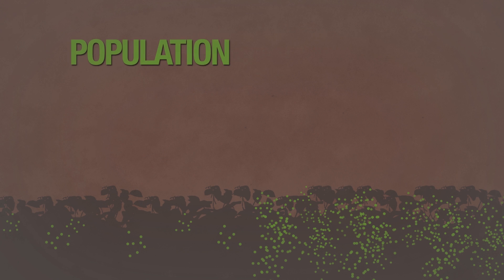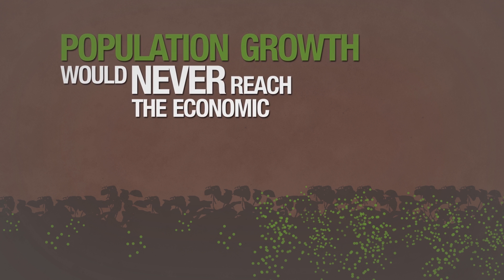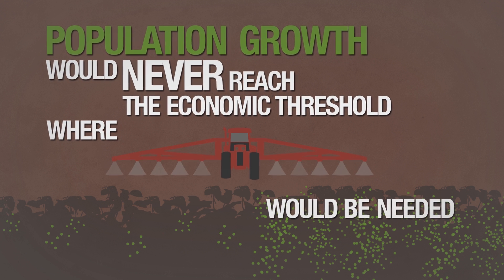Ideally, the population growth would never reach the economic threshold where an insecticide application would be needed.